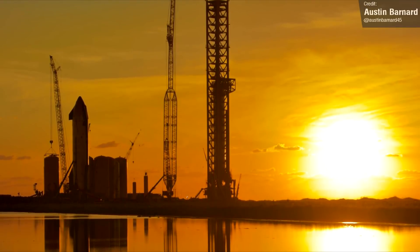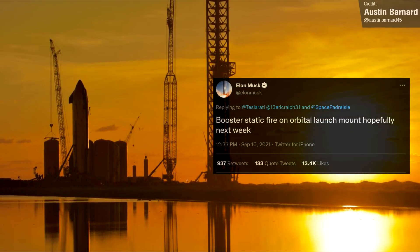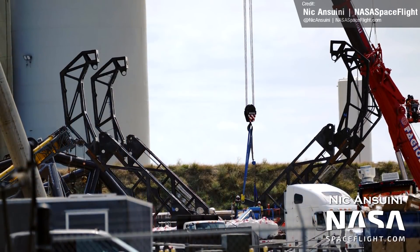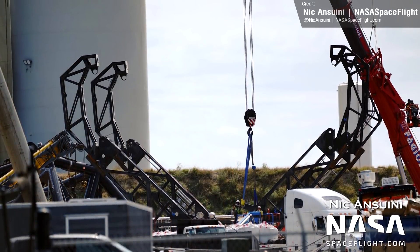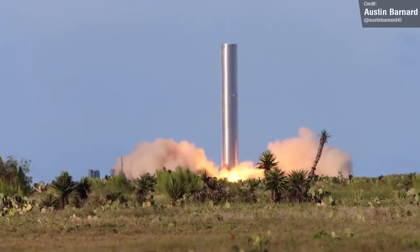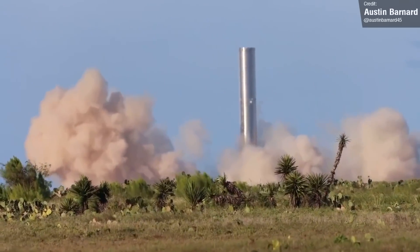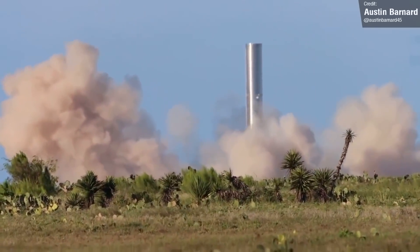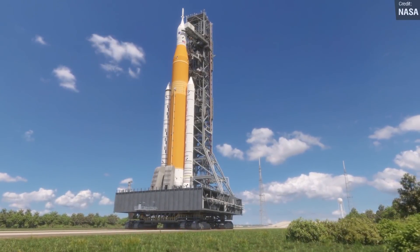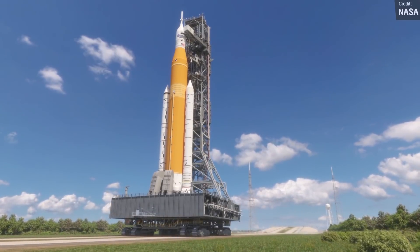In summary, all is business as usual down at Starbase. We may see testing of Ship 20 and Booster 4 this week — Elon did express desire to start static fire testing a few weeks ago — but I think that'll be difficult with all the lifting and placing of various components happening this week. So I'd say we're probably looking at next week at the very earliest for a static fire, but I would love for SpaceX to prove me wrong. We also had some great new shots and updates for NASA's Space Launch System last week.